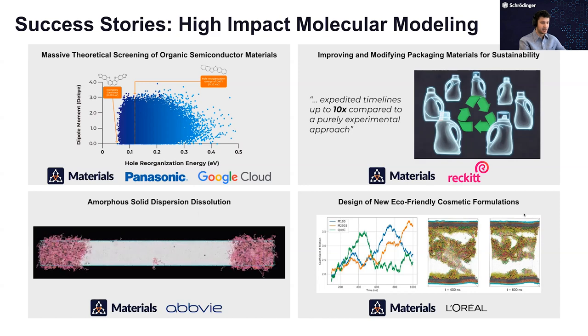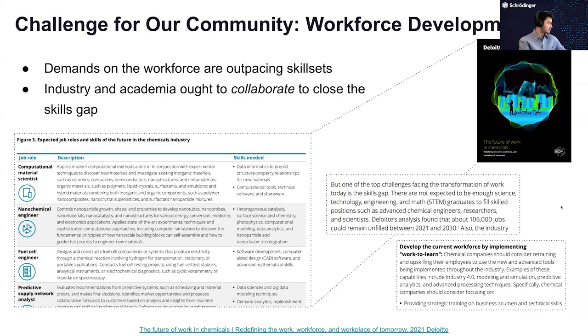And lastly, a paper that just came out with L'Oreal on new eco-friendly cosmetic formulations — using Martini coarse-graining to study properties for biodegradable cosmetic formulations. These are just some examples of the types of projects we work on. But the interesting thing to discuss, and I appreciate that Ali brought it up at the beginning, is an issue we would identify as a workforce development challenge.